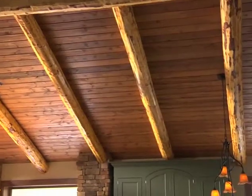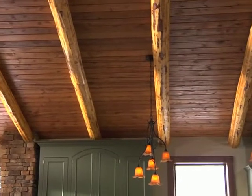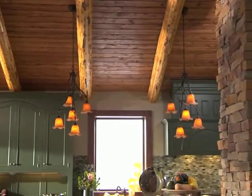The sloped ceiling in the kitchen area features exposed beams of stripped logs and lightly stained planks. Rustic chandeliers over the island and dining table contribute to the ambience in both a functional and decorative manner.